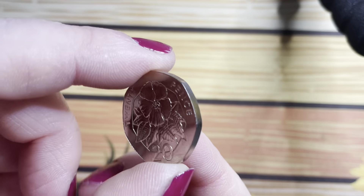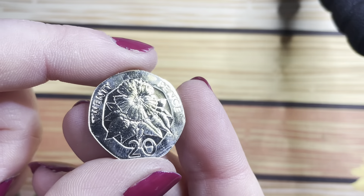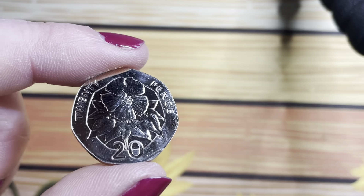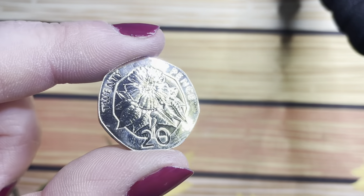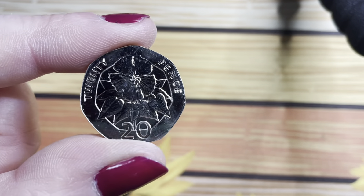This one again is from St Helena and Ascension Islands, 2003 — it's a 20 pence, feels very sharp on the edges, but look how beautiful that design is. Absolutely stunning.